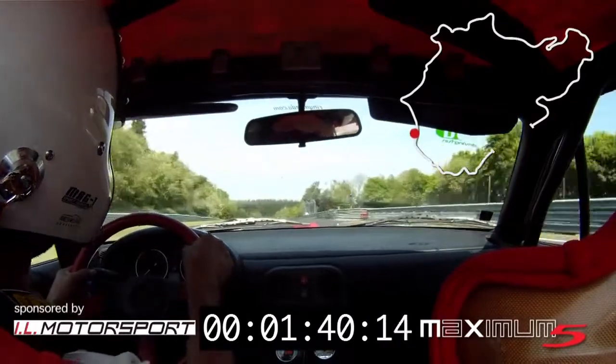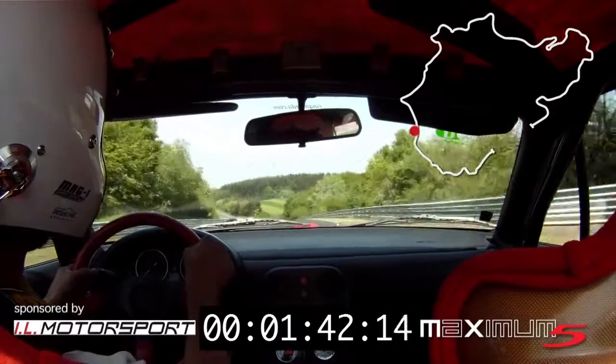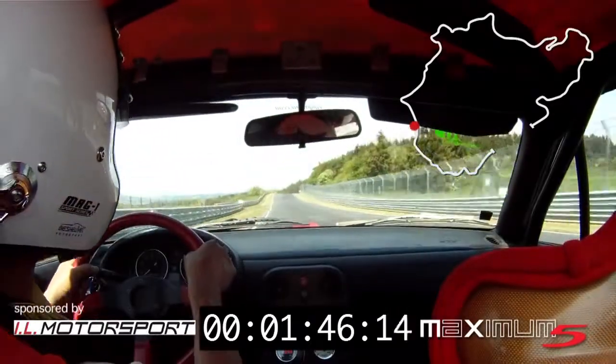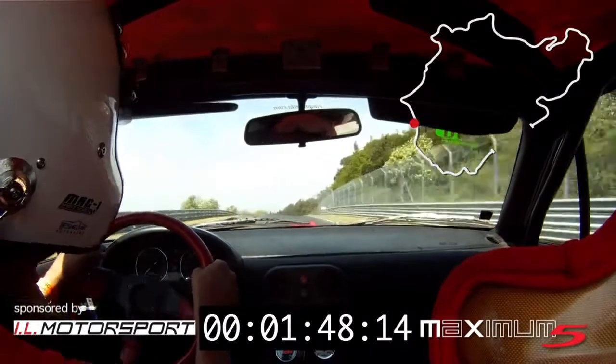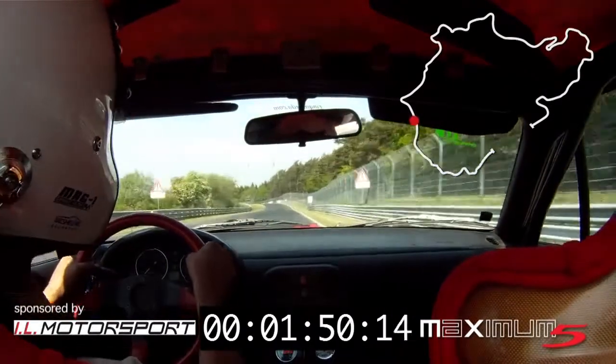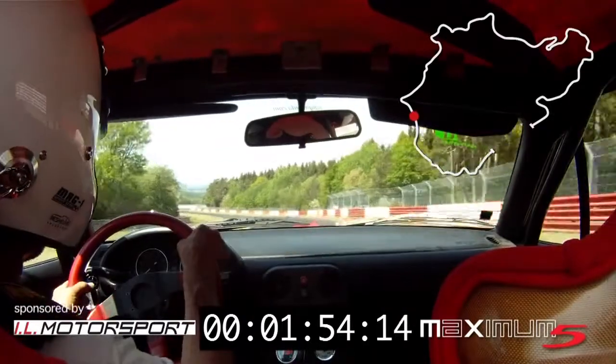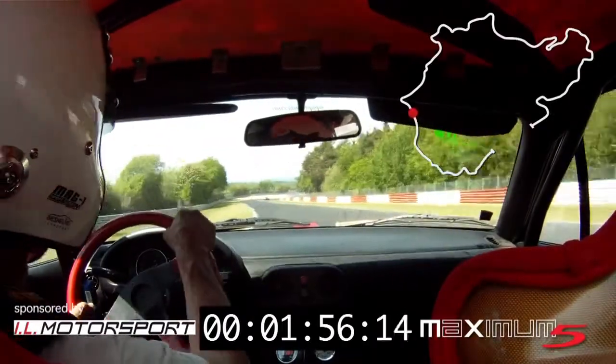Here we go to Schwedenkreuz — one of the fastest places on the Nordschleife. Schwedenkreuz reaches about 240 km/h, and then you have to slow down to 170–180 km/h. That is not always easy.